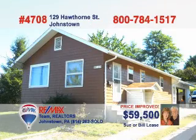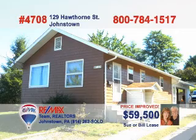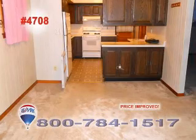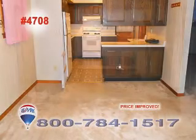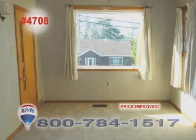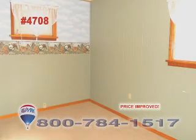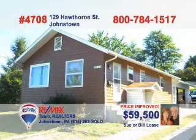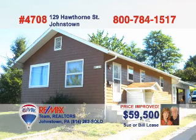Contact Sue or Bill Lease right away to see this nice starter home in Geistown. With a kitchen this big and bright, making meals will be a snap. Serving meals is simple too, thanks to easy access to the dining room. You're sure to have plenty of room for your furniture in this living room. The two bedrooms are perfect for a good night's rest, and the rear patio and fenced yard are perfect for outdoor fun. Call Sue or Bill and ask about the other upgrades and improvements.